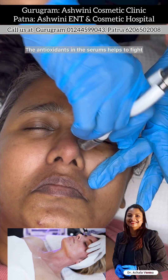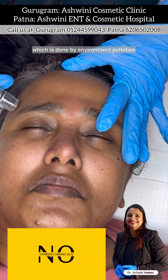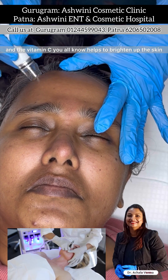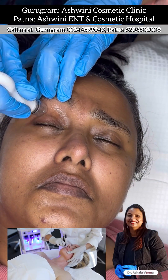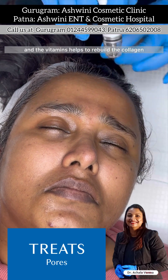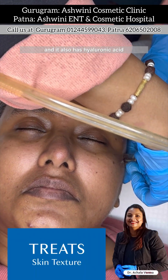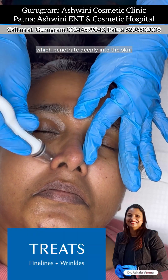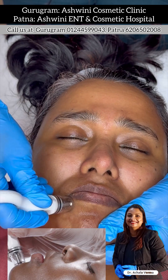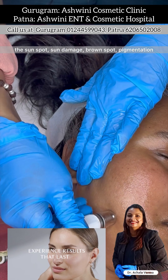The antioxidants in these serums help to fight the free radical damage caused by environmental pollution, diet, aging, and sun damage. Vitamin C helps to brighten up the skin and aids in the formation of collagen. The vitamins help to rebuild the collagen, and hyaluronic acid penetrates deeply into the skin and plumps it up. It also contains Lumexil, which is patented and helps with sun spots, sun damage, brown spots, and pigmentation.